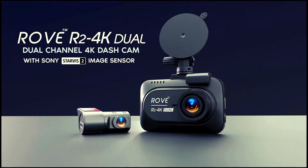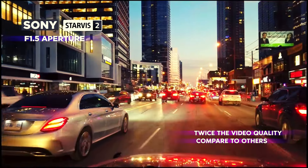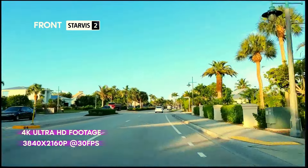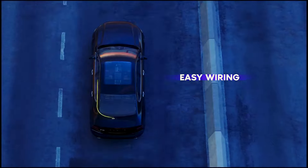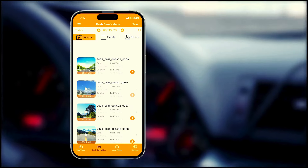Crafted for the ultimate road experience, the Rover 2 4K dual dash cam is your car's trusty sidekick, capturing every journey in stunning detail. With dual 4K/1080p cameras, this gadget paints a vivid picture of the road ahead and behind you. Equipped with Starvis 2 sensors and super night vision, it turns night into day with clarity. The 5G Wi-Fi whisks your footage to your phone at lightning speed for instant sharing.